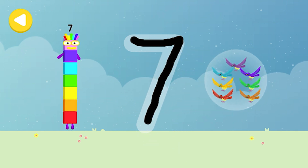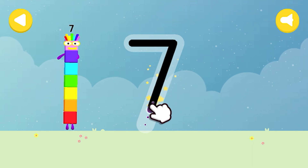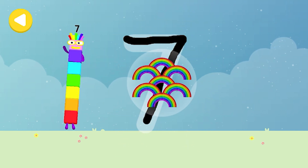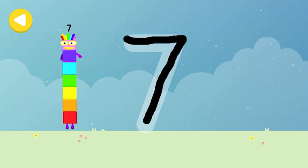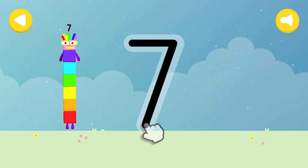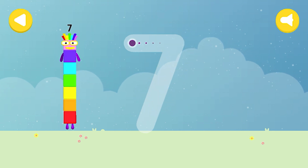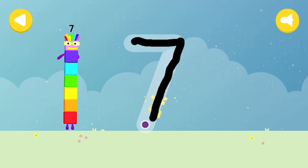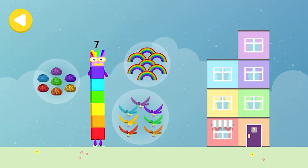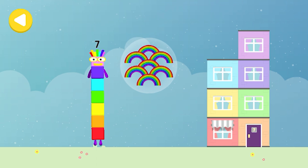Seven colorful birds — brilliant writing magic! Look what appeared when you traced this number. Have another go. Seven rainbows — well done, you made writing magic! Do it again to unlock another favorite thing. You can do it, try again! Seven fluffies — that's it, writing magic! Seven colorful birds, seven rainbows, seven fluffies — drag one of the number block's favorite things onto their home. You helped this number block go back home!